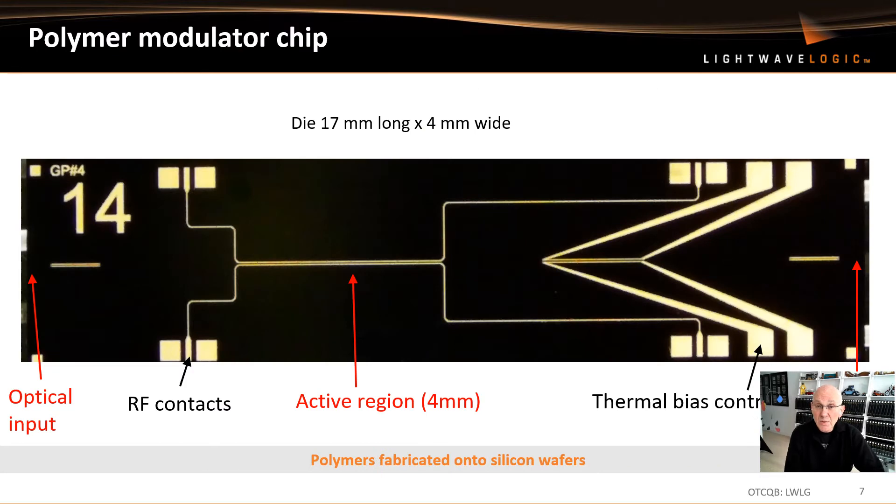This is what a polymer chip looks like. You can see the electrical contacts shown in gold and the size of the chip — it's 17 millimeters long by four millimeters wide — with very high speed RF radio frequency contacts on the top. These are fabricated onto silicon wafers and are ideal for our Polymer Plus platform, which applies polymers to integrated photonics technology platforms such as indium phosphide and silicon photonics.